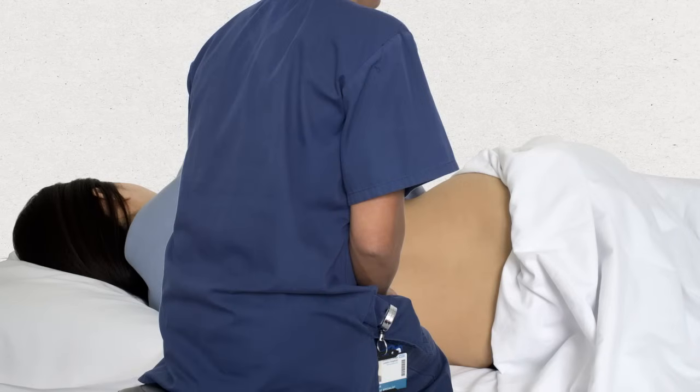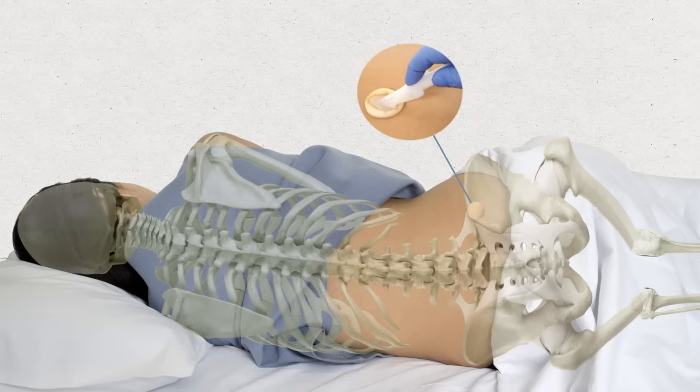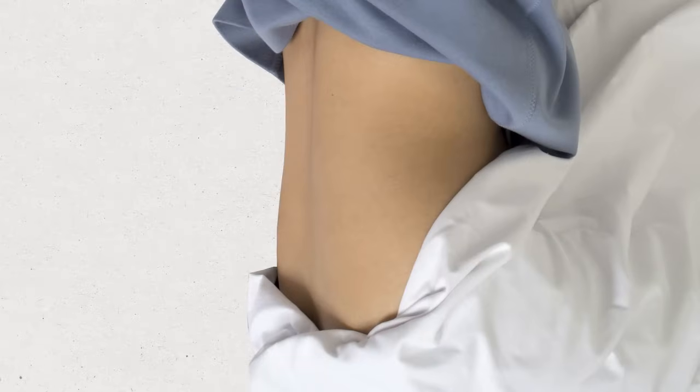The bone marrow is usually taken from the back of your hip bone. You'll be asked to lie on your side with your knees tucked into your chest. The area will be cleaned and local anaesthetic injected into the part of your hip where an extraction syringe will be inserted. The local anaesthetic can sting or hurt for a few seconds initially.